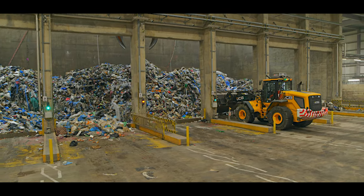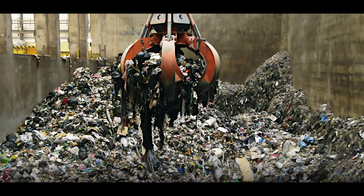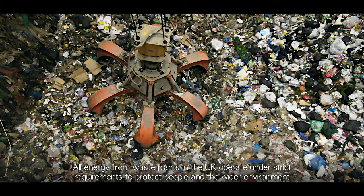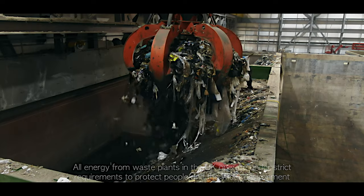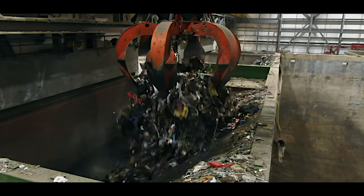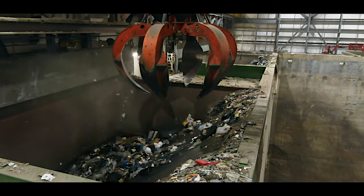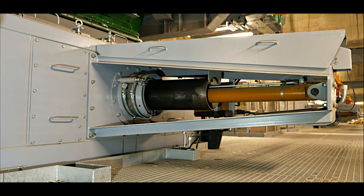The waste bunker can hold up to 9,000 tonnes of non-recyclable waste ready for treatment. All energy-from-waste plants in the UK operate under strict requirements to protect people and the wider environment. Up to 6 tonnes of waste is carefully fed by grab cranes into one of the three feeding chutes, and is then pushed by hydraulic rams onto the large moving grates.